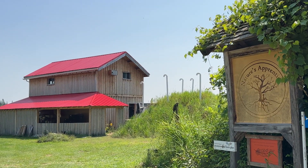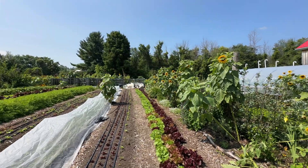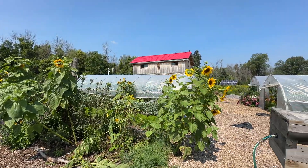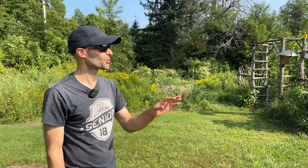I call the farm Nature's Apprentice because I look to nature for inspiration. My partner grew up in this land — her mom lives over there — and this used to be part of her property. We severed six and a half acres from her land and bought them from her so that we could invest in the land without fear of losing it, because there's a lot of sweat equity that goes into this.